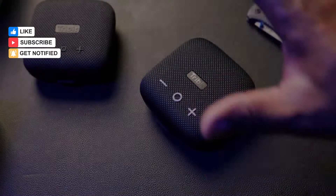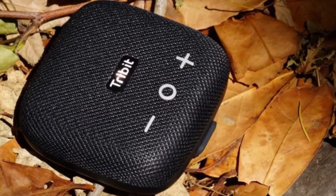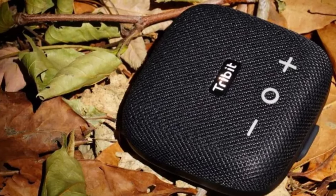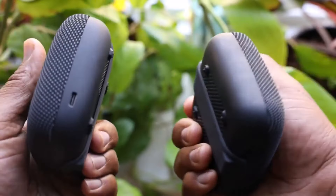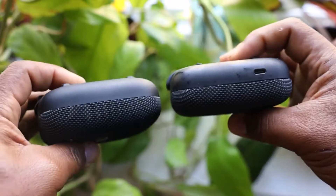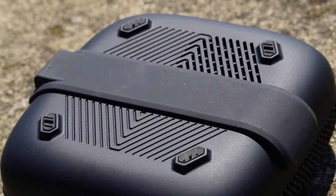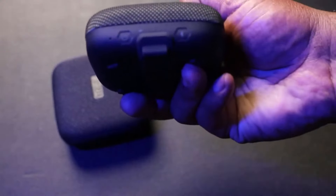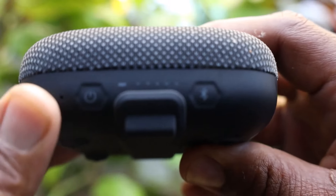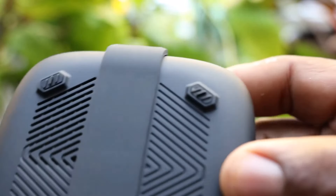With its flat design and woven finish, it fits easily in your hand and stands out from cylindrical speakers like the Flip 6. Despite its small size, the Micro 2 delivers impressive audio quality and boasts a remarkable battery life of around 12 hours. Its IP67 rating ensures durability, allowing it to withstand water exposure without damage, making it suitable for outdoor use. The Micro 2 produces surprisingly punchy and dynamic audio with a pleasing mid-range that rivals more expensive speakers, offering excellent value for its price point.